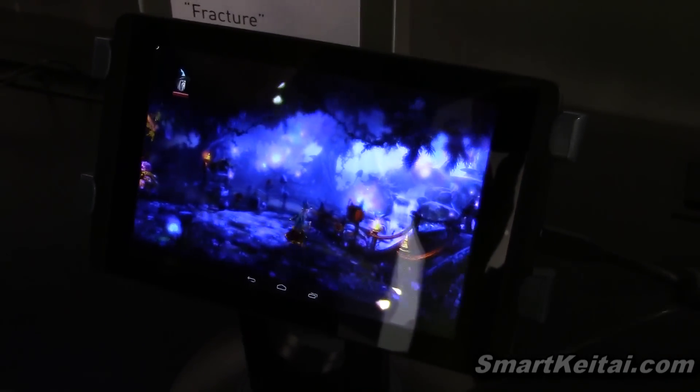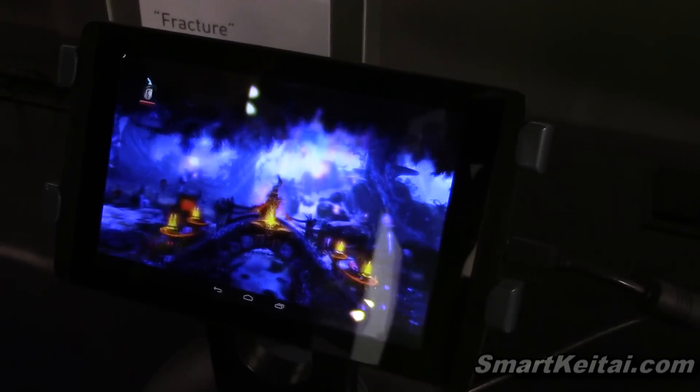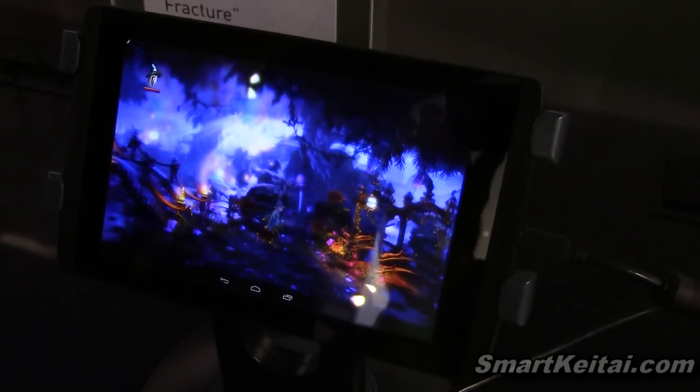Right now we're checking out gaming performance on the Tegra K1 reference tablet from NVIDIA.